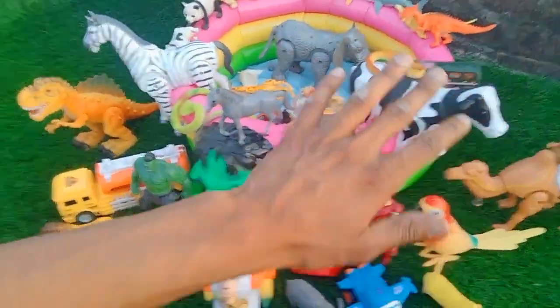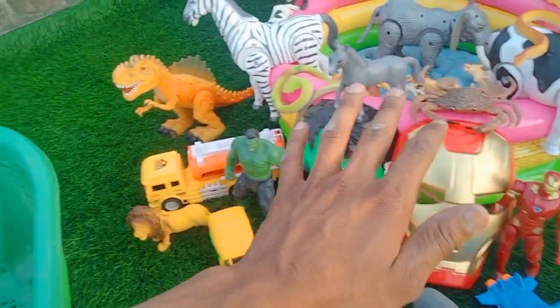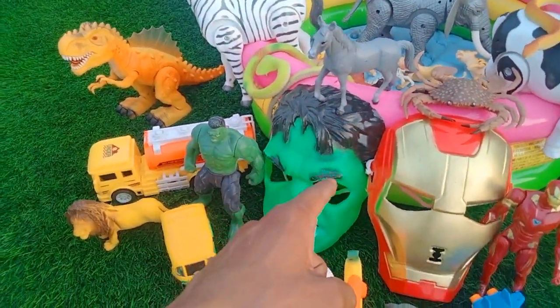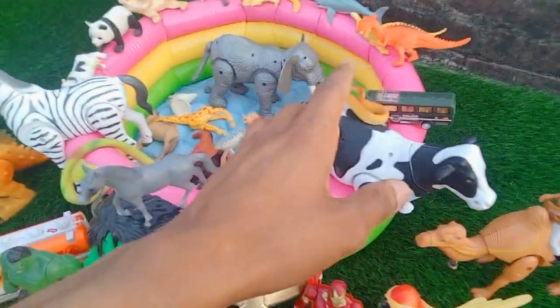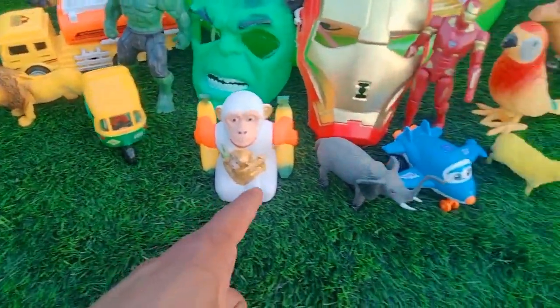Hey viewers, welcome back to my new video! Guys, this video is a beautiful animals collection featuring spinosaurus, zebra, horse, hulk mask, iron man, cow, camel, and more. Beautiful animals collection — wow guys, beautiful hulk CNG rickshaw too!